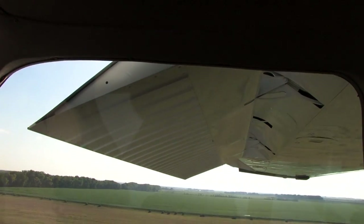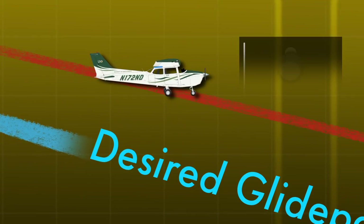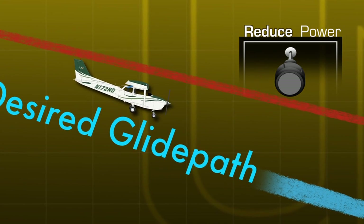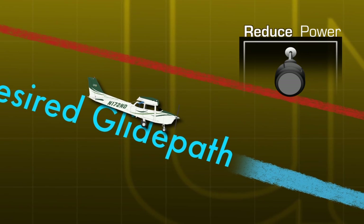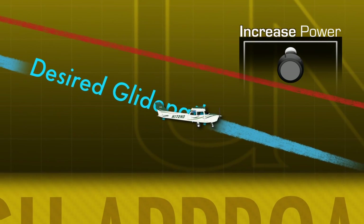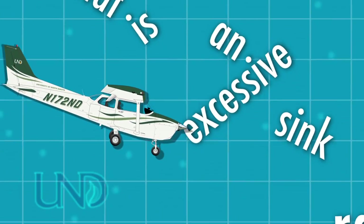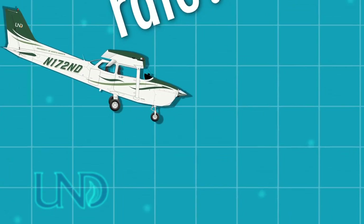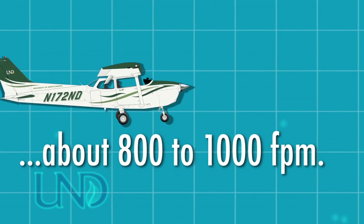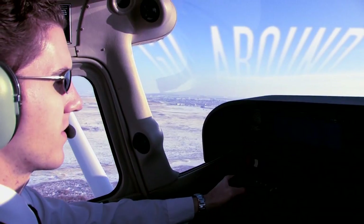If flaps are already at the desired setting, the next option is decreasing power. A reduction in power requires lowering pitch to maintain the appropriate airspeed. Once on the proper approach path, increase power to avoid transitioning to a low approach. The Airplane Flying Handbook warns of excessive sink rates and defines an excessive sink rate of greater than 800 to 1000 feet per minute. If such a rate is experienced at low altitude, the best course of action is to go around.